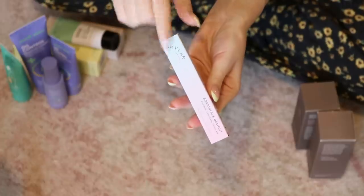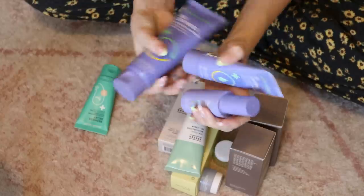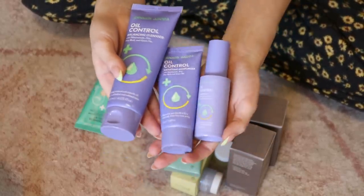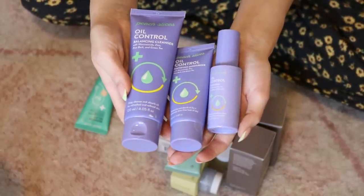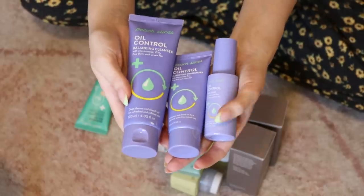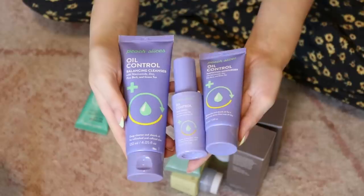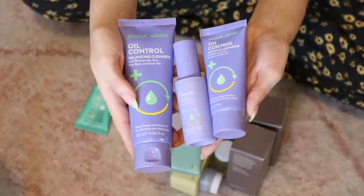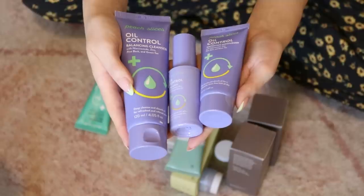This is Boardwalk Delight from Skylar — I've been loving this scent recently. They sent a full size with the mini, so I'll pass along the mini. I was at a Peach Slices event recently and they launched a new oil control line. That probably doesn't apply to me because I have dry skin, but in the summer I can get a bit oily. None of the ingredients are very harsh so I wouldn't worry about it stripping my skin, but I think I need more hydration, so I'll pass all of those on.